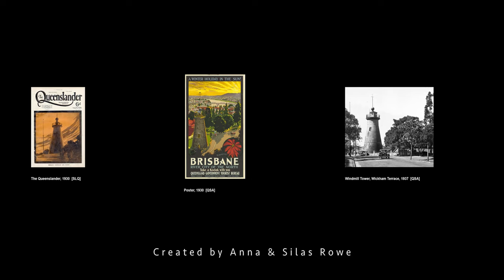Despite, or even because, of its unusual built form and elevated position, the windmill has been the location for innovative research, including wireless radio and telephony experiments in the 1920s, and as the site of Queensland's first television broadcast in 1934. From functional beginnings, the windmill emerged as a popular visitor attraction, and featured in Brisbane tourism posters from the 1930s.